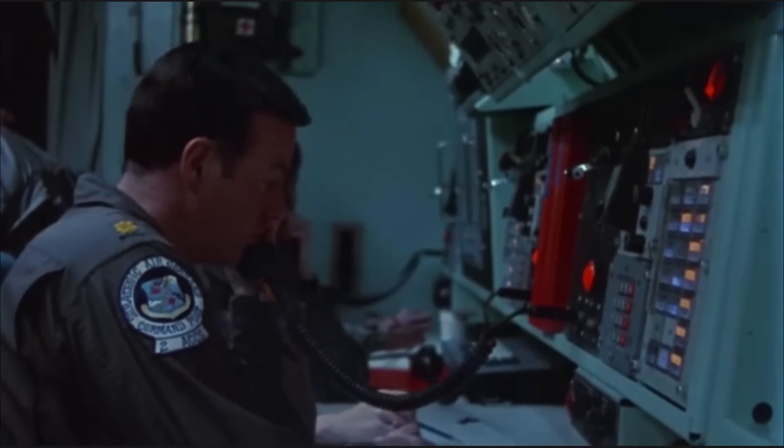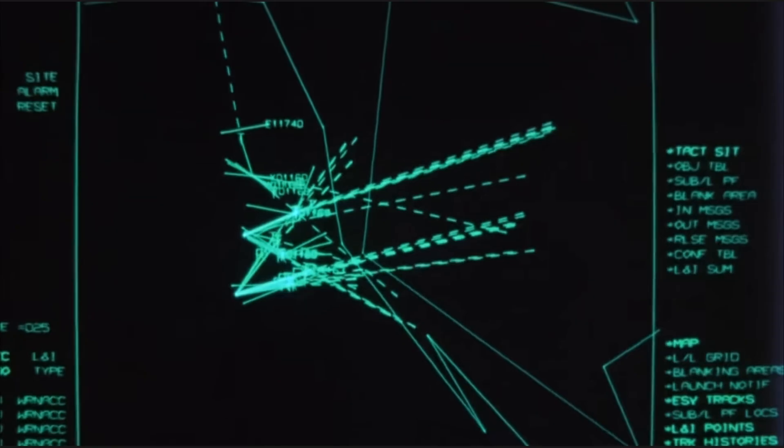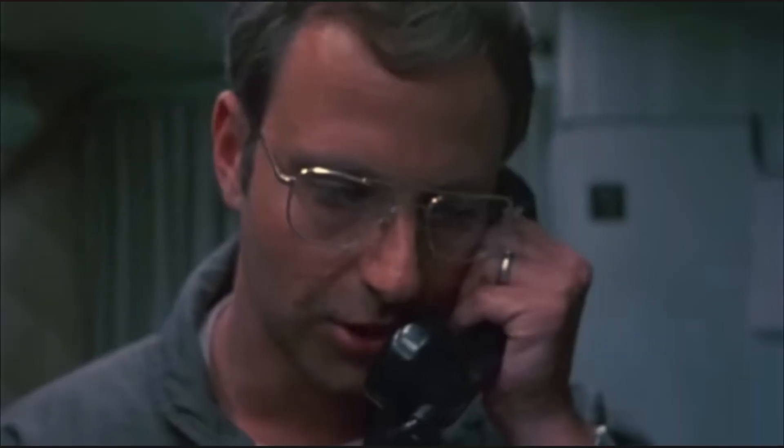Roger, we've got 32 targets in track and 10 impacting points. Copy. This is not an exercise. Roger, understand. Major Reinhardt, we have a massive attack against the U.S. at this time. ICBMs.